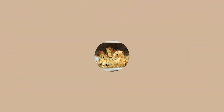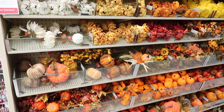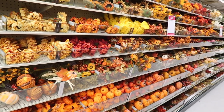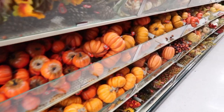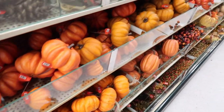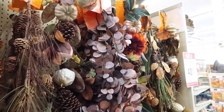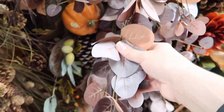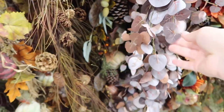This had been my first fall shopping trip at Hobby Lobby and oh my goodness, I was so not prepared for all the fall decor I found there. Everything was 40% off. I saw some really beautiful garlands and a lot of great ribbons for crafting.